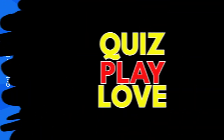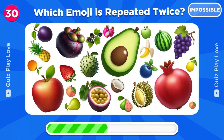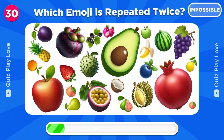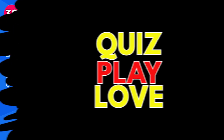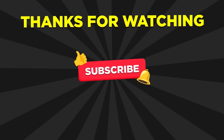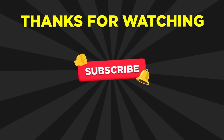And now the final round. Let's find the emoji that appears twice. Did you find it? Leave a comment below if you found it. Thanks for watching. If you liked this video, don't forget to hit the like button and subscribe to our channel for more exciting quizzes.